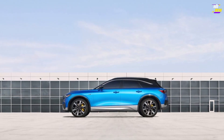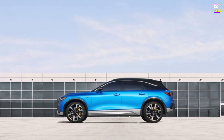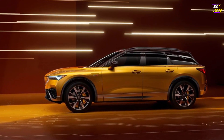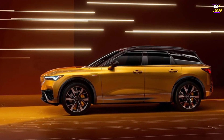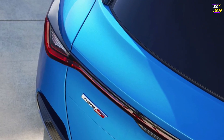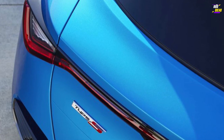The ZDX is the outcome of a collaboration between Acura's parent company, Honda, and General Motors. The ZDX will incorporate GM's Ultium battery. Previous reports indicated that Acura will produce this model alongside the Cadillac Lyriq SUV at GM's Spring Hill, Tennessee assembly plant, sharing electric powertrain components with that model.